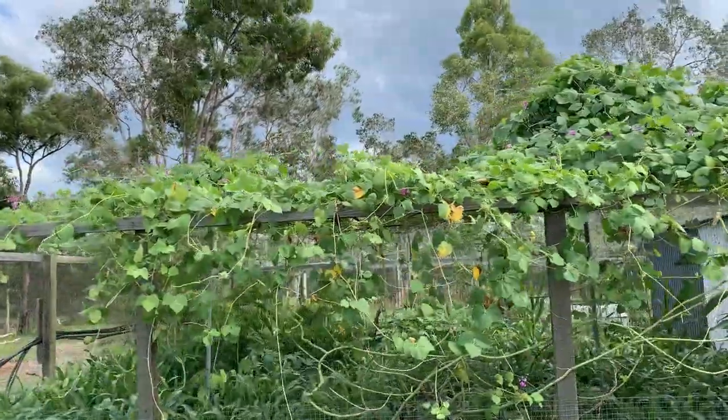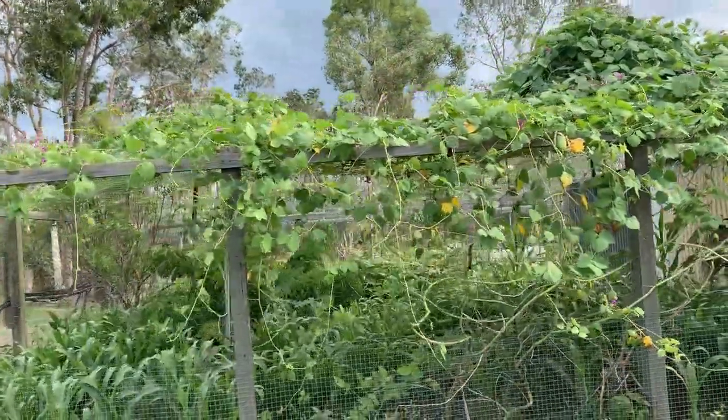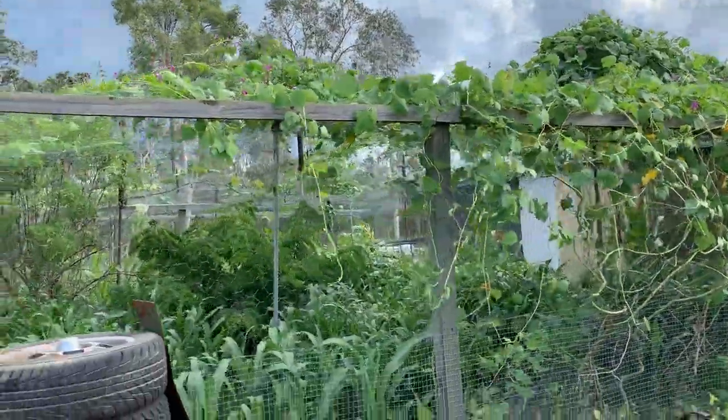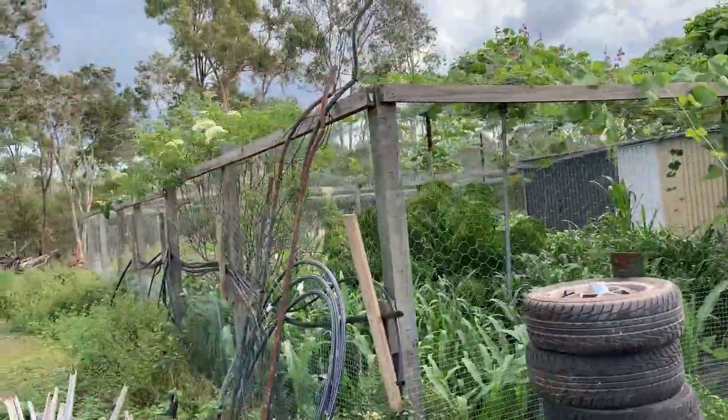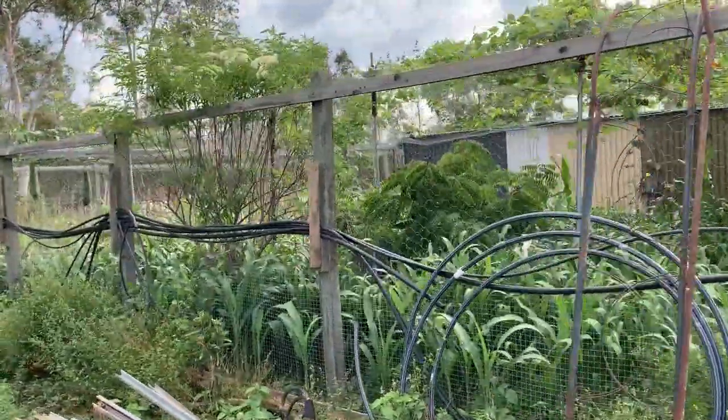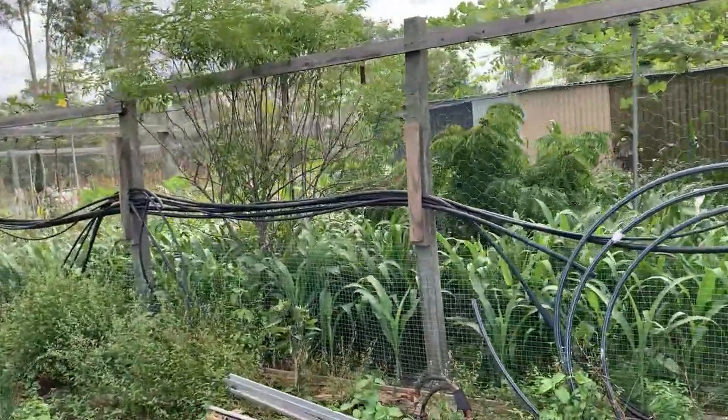This is all built from recycled material, apart from the mesh. I put lots of information about the food forest in the previous videos if you want to know more about it.